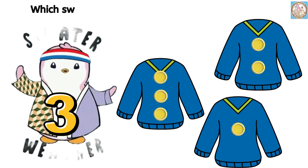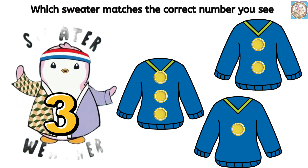Which sweater matches the correct number you see? The number four. Three.